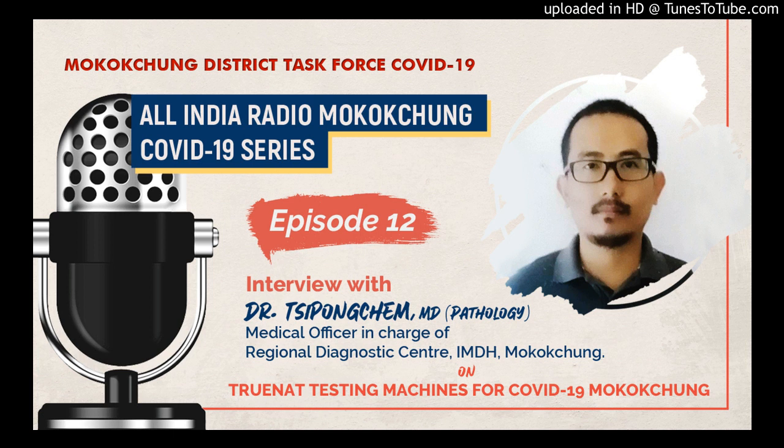Coming to the test report given out by TrueNet — can we be 100% sure, or do we need to send it for a retest to some other labs? That is a very important question because there are so many misconceptions about that. As mentioned earlier, it is a test which detects the viral RNA. Since it is detecting the viral RNA, it is confirmatory for the sample. If it is a negative report, it means it is confirmatory negative for that sample.